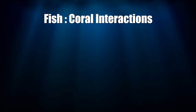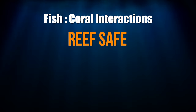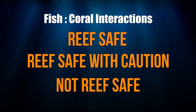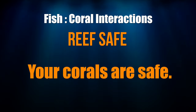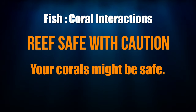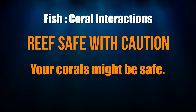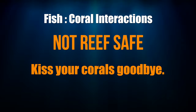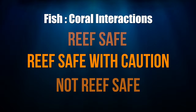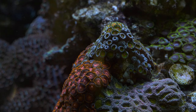Fish-coral interaction is usually handled by labeling a fish as reef safe, reef safe with caution, or not reef safe. Reef safe means the fish isn't going to eat corals. Reef safe with caution means that it may eat corals. Not reef safe means the fish is likely going to eat corals. Now what's misleading about all those terms is that reef safe with caution fish really don't eat corals.